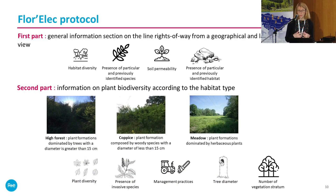In the first part of the protocol, we look at general information on the right-of-way and habitat diversity — whether it is high forest, coppice, or meadow. These definitions of coppice, meadow, and high forest are based on RTE's internal vocabulary, not the strict botanical definitions, so that employees can understand what we are asking. We also look at the presence of particular, previously identified species, soil permeability, and the presence of particular, previously identified habitat types.